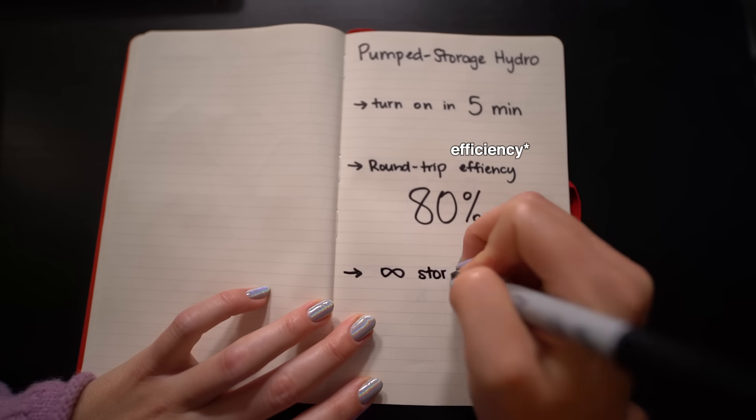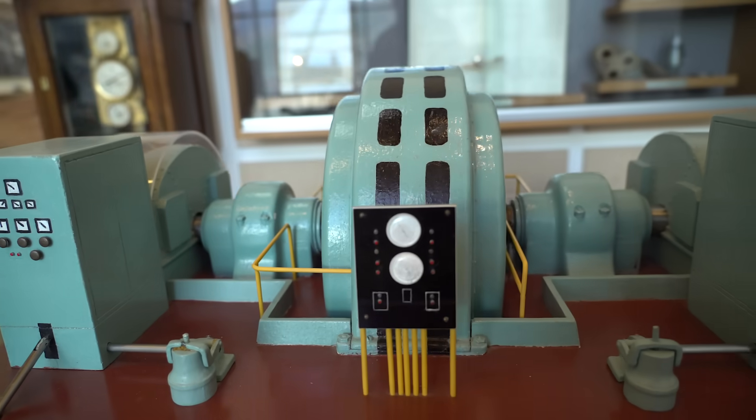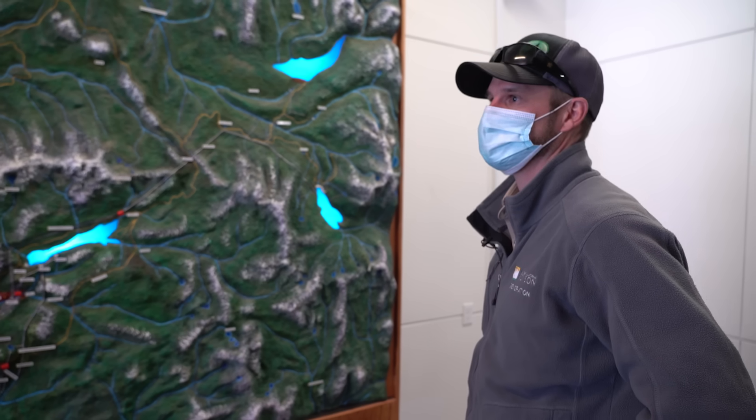Over 80% round trip efficiency. And it beats batteries in that you can store the energy indefinitely — you just keep pumping up and pumping back down. I'm really excited about this industry; I think there's a ton of opportunity in hydro.